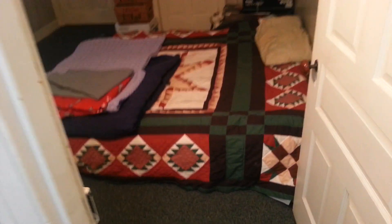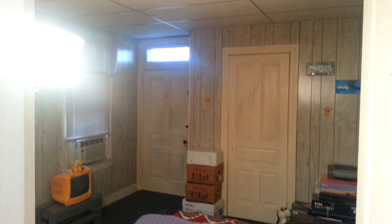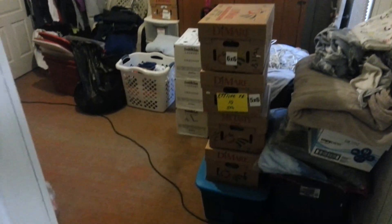Room number one — this is the one that has the deck off of it, but it's locked right now. New ceiling tiles, no evidence of any roof leaks or anything like that, so the home's in good condition. There's the door to the bathroom — you just got to put it up.